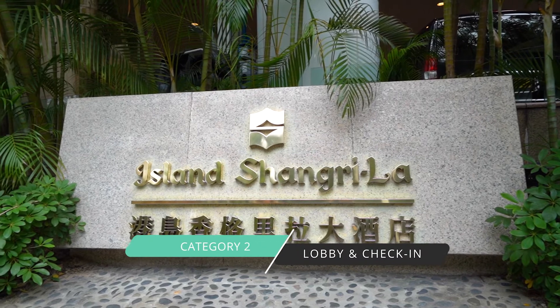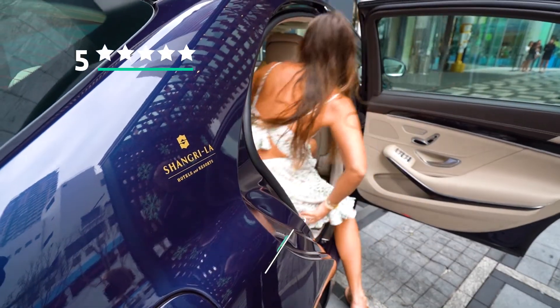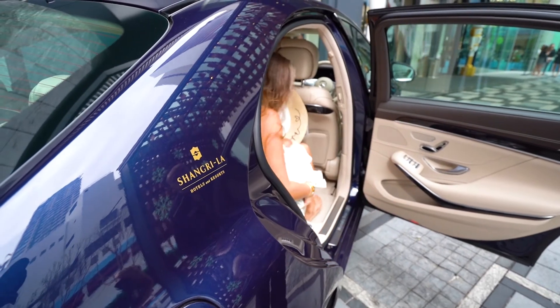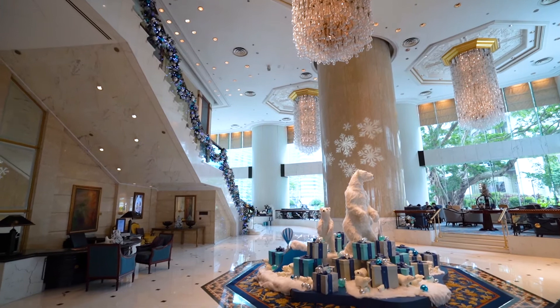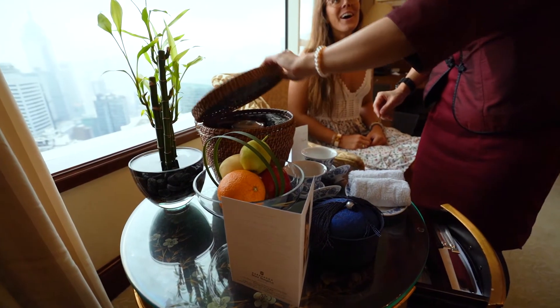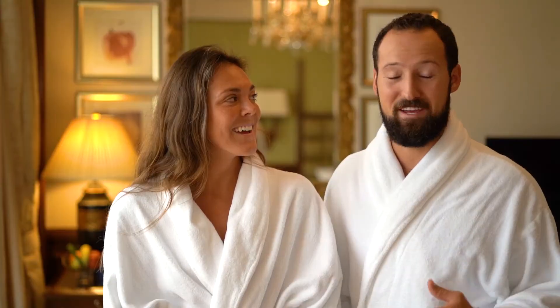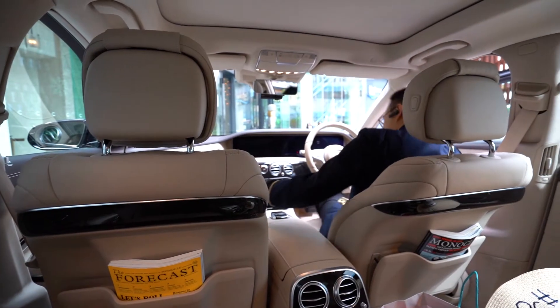Our second category is lobby and check-in. Lobby and check-in we rate five stars. We did have a special and unique experience with check-in — we were literally whisked away from the car through the lobby and checked in in our room. They do offer in-room check-in for Horizon Club guests. It was super well planned and executed. We were picked up by the Shangri-La in one of their beautiful cars from their fleet.